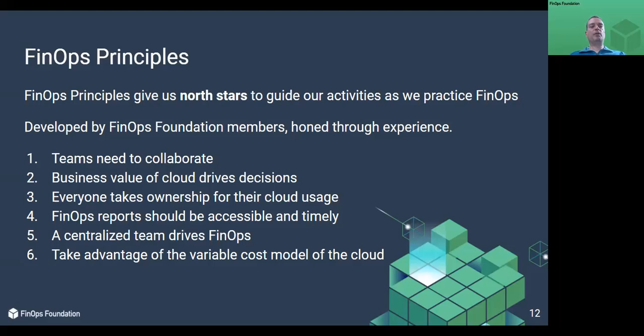Here are the FinOps principles developed by FinOps Foundation members. These are in no particular order and are meant to be thought of as a whole. Doing one without the others in excess creates problems, the same as doing all except one. Think of them more as North Star goals. These principles will change slightly over time as the field gains experience.